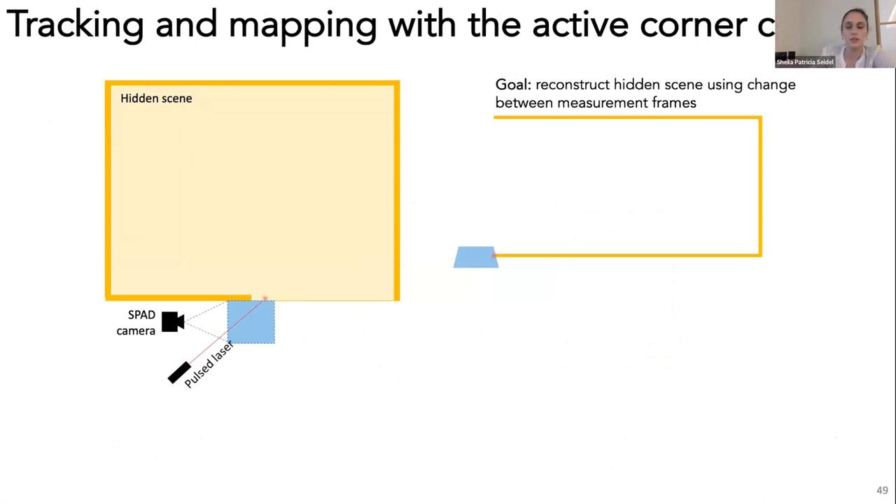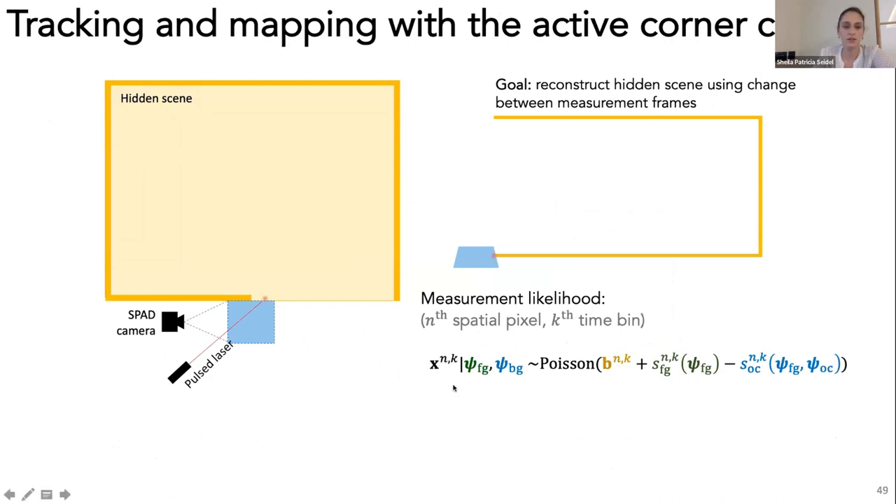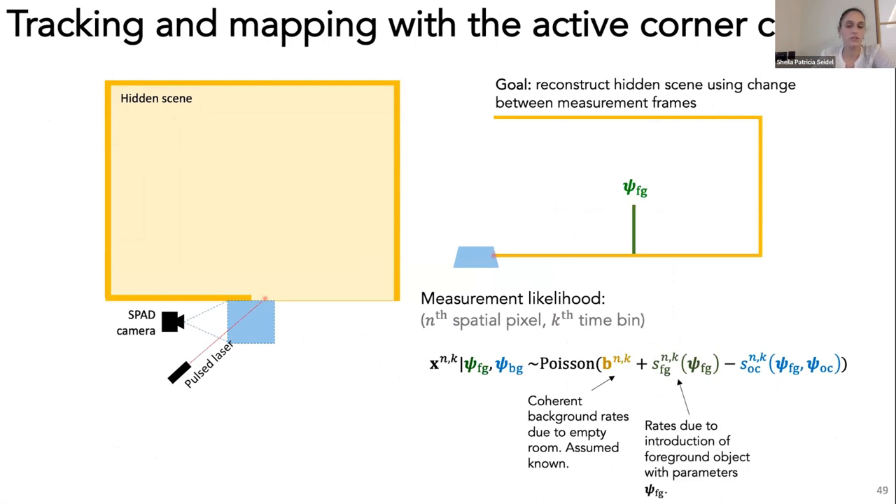We write the measurement likelihood for measurement X at the nth spatial pixel in the kth time bin as Poisson distributed. B is the background rate from the stationary hidden scene, characterized by an initial measurement acquired before anything enters. When an object with parameters ψ_fg enters, we have added counts from the foreground object and a rate reduction from the shadow it casts on the region behind it, parameterized by ψ_occluded. Our goal is to reconstruct, for each measurement frame, the parameters describing the foreground and the shadowed background region behind it, building up a map as the object moves through the scene.